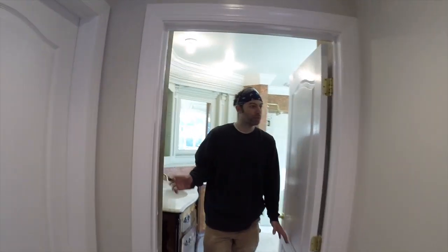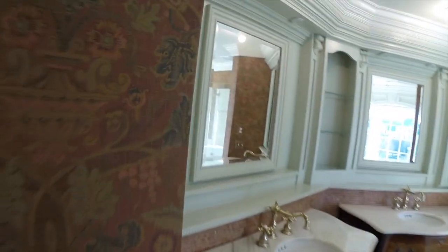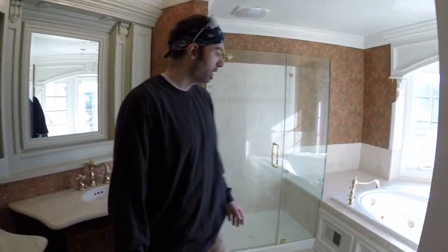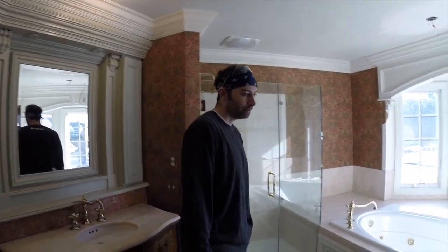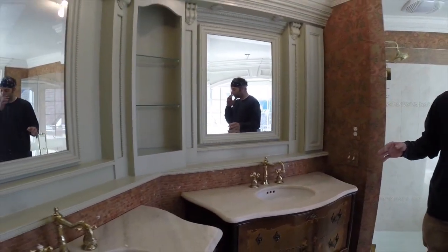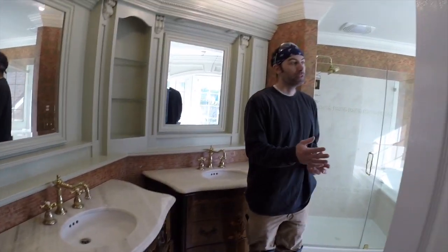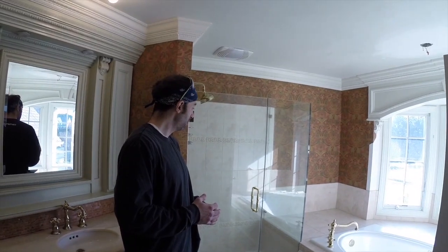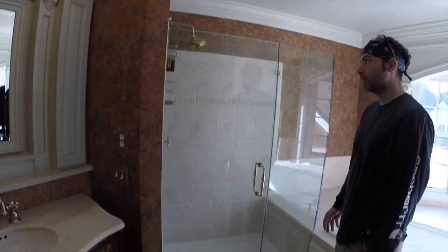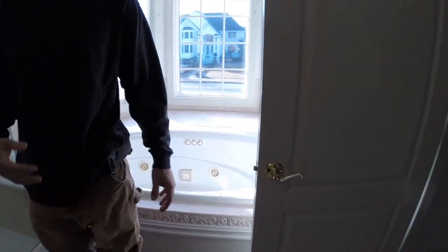Here's another master bath we did back in 2019 — we pretty much redid most of the bathroom. What you see here is what it looked like before: they had a jacuzzi that we removed. The client wanted a really nice walk-in curbless shower, and we were able to make that happen. They even went high-end with controls to turn the shower on from their phone — all types of high-tech stuff in this bathroom.